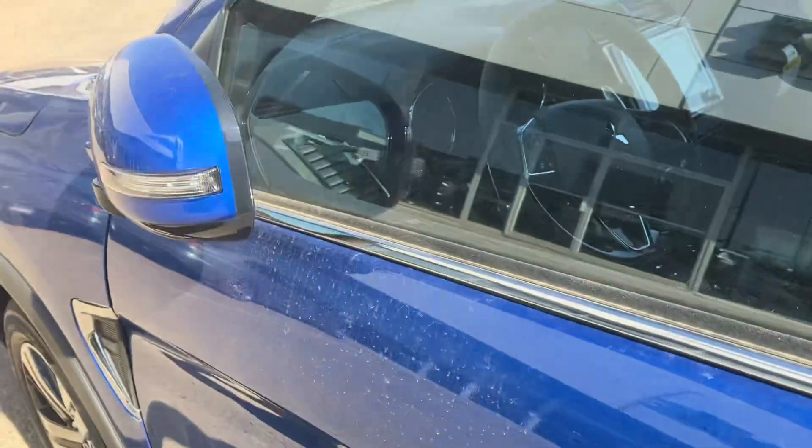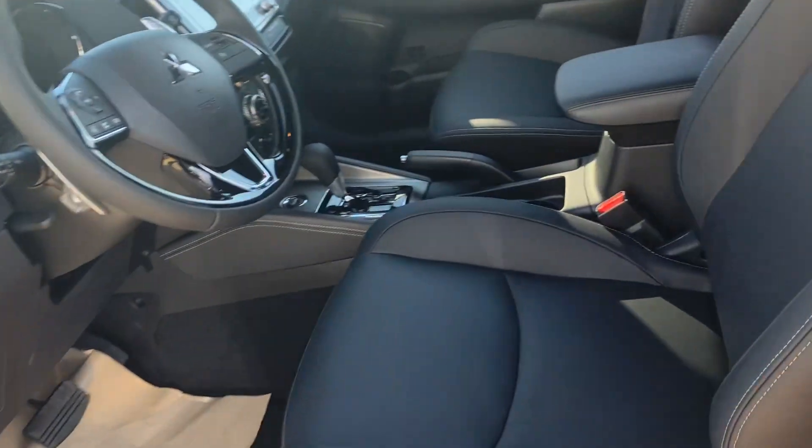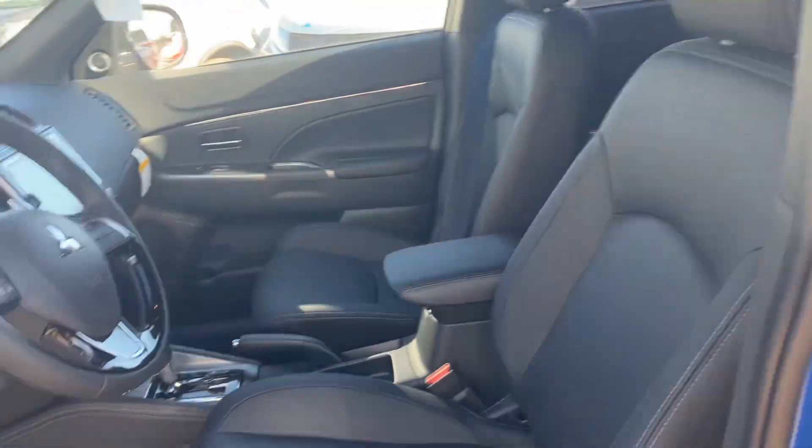Now I can actually keep the key in my pocket and just walk up to the door and give it a click to unlock. The power folding mirrors will let me know, and I can hop right on in.